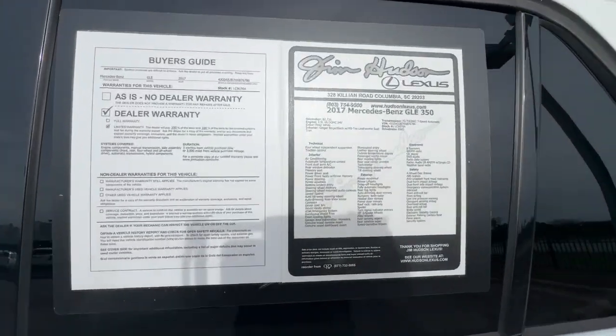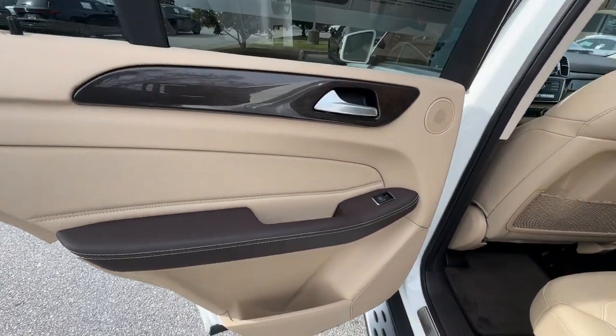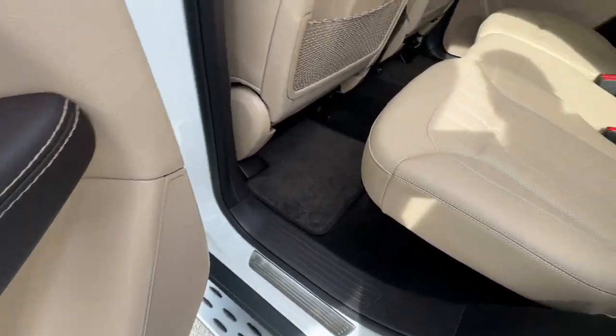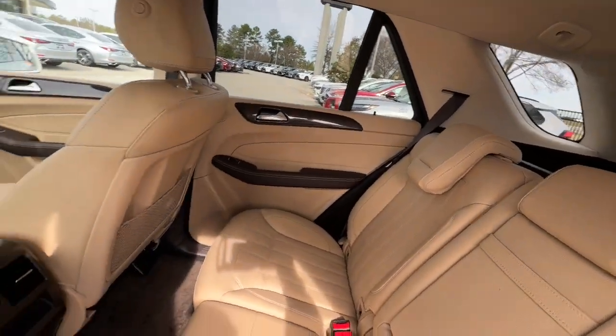Keyless entry, moonroof, backup camera, heated mirrors, satellite radio, power liftgate, fog lamps, woodgrain interior trim, power passenger seat, alarm.